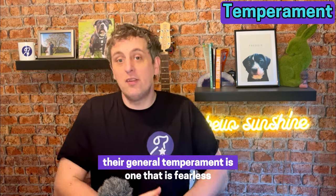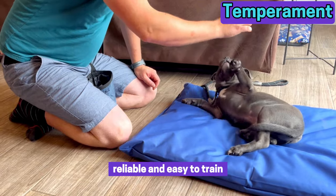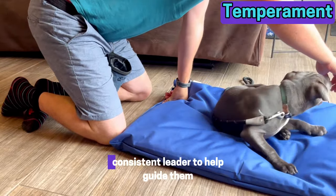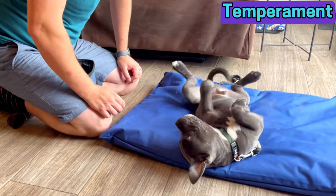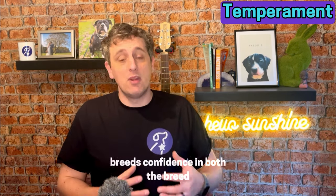Their general temperament is one that is fearless, incredibly loyal, reliable and easy to train. They're massively affectionate and definitely clever. They do need a firm, consistent leader to help guide them and keep them at their best, but anyone who has ever put any effort into a Staffie will tell you everything you put in, you get back ten-fold. Some people won't recommend them as a first-time dog, especially if you're new to dogs, but a Staffie was my first dog and I'm so glad that I made that choice. Growing and learning with a Staffie breeds confidence in both the breed and in ourselves.